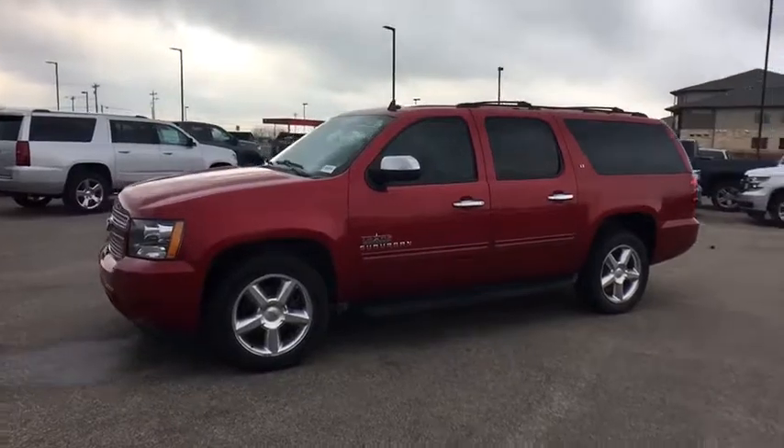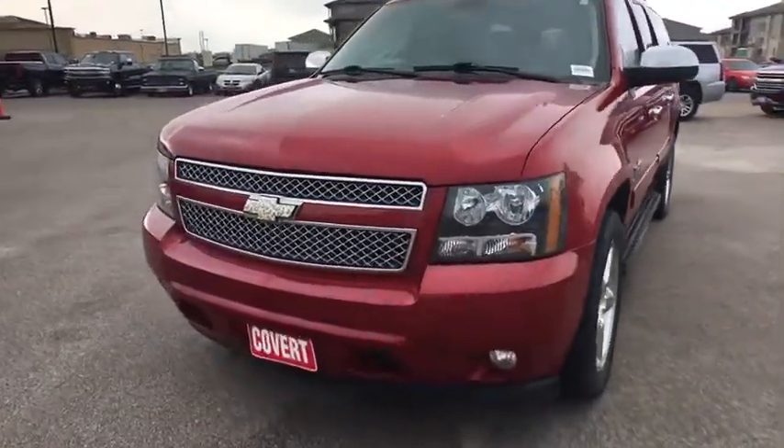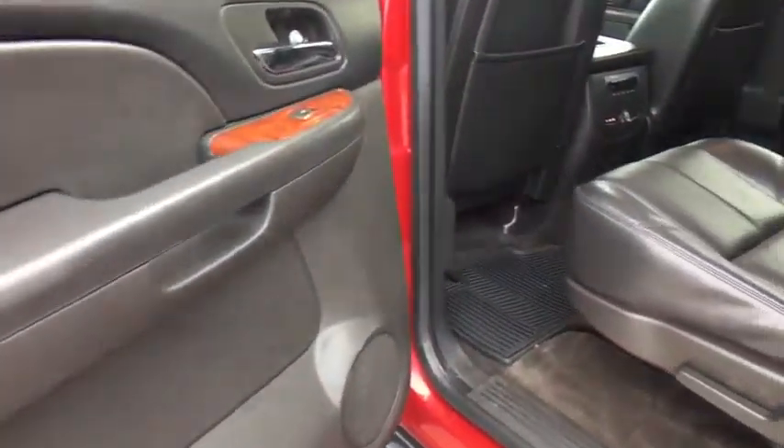Bluetooth. Adjustable steering wheel. Power steering. Cruise control. Four-wheel disc brakes. Aluminum wheels. Floor mats. AM-FM stereo with CD player and MP3 WMA capability. Premium sound system.